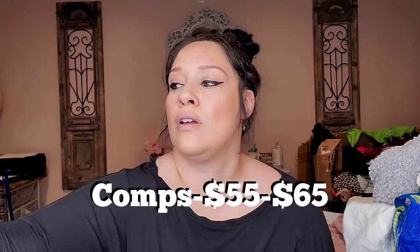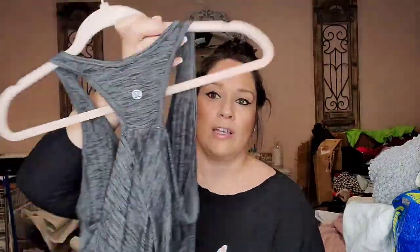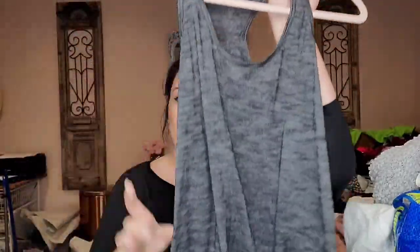These are Max Mara — I'm going to give them 30 days, and if they don't sell I'll send them into The Real Real because Max Mara does very well for me there. It's just a pair of tan wool work trousers. And I got an offer this morning on this basic Lululemon gray tank that I still need to respond to.